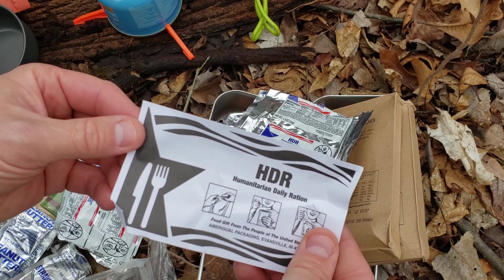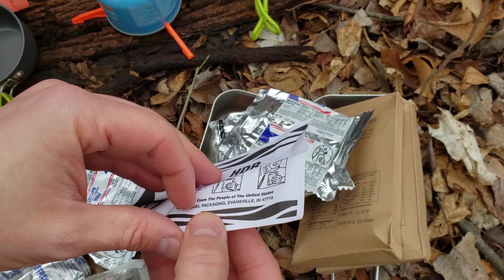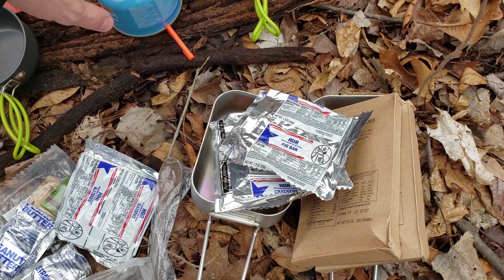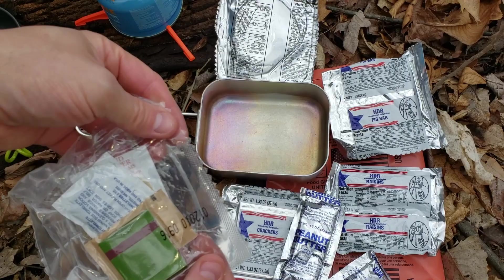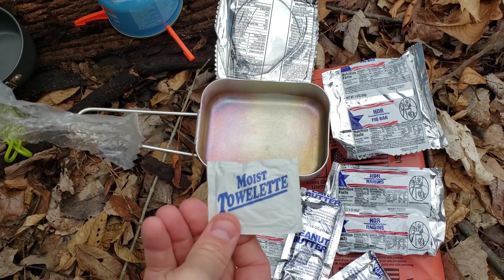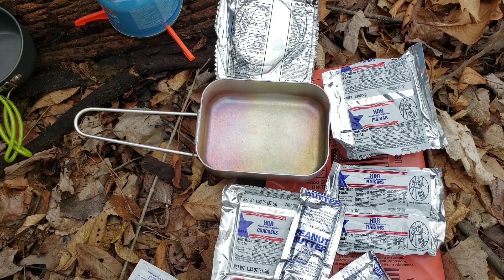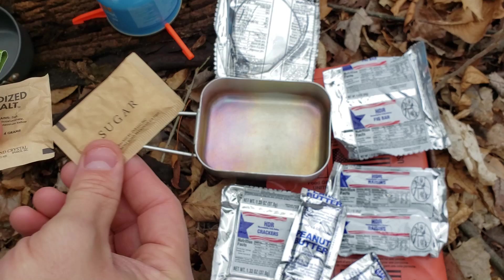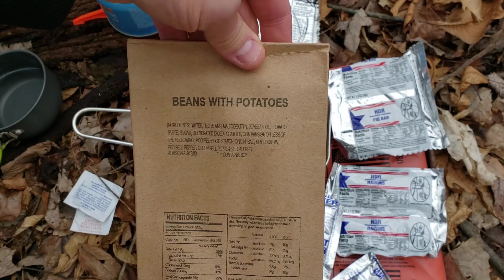It says humanitarian daily ration — Ameriqual packaging. That's a lot of good food. Let's get it started and bust it open and start warming stuff up. I got my camp set up, got my burner over here. I don't see any drinks, so I'll just drink water. For the accessory kit: we got a napkin, some ground red pepper, some salt, some sugar, and some red-tip matches. I'm going to go ahead and open these beans with potatoes. Looking at the packaging — the date code looks like the 104th day of 2010.